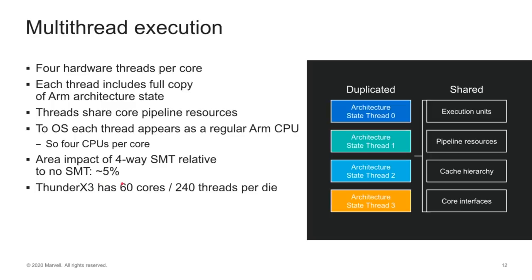The ThunderX3 single die has 60 cores, giving you 240 threads. When you boot Linux on this, it would say you've got 240 cores — but we know only 60 of them are real cores; the rest look like cores due to this sharing. On the desktop, we see double the number of threads per core, but here on the server they've gone with four-way, which is important for certain types of performance loads.